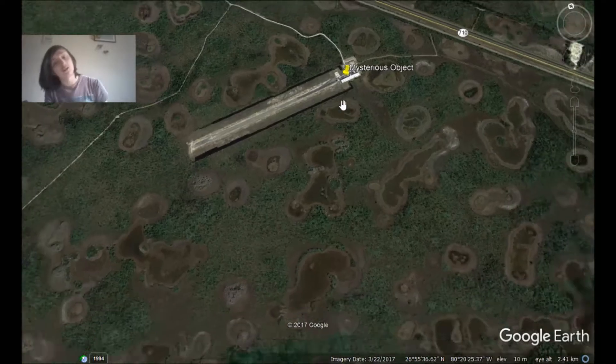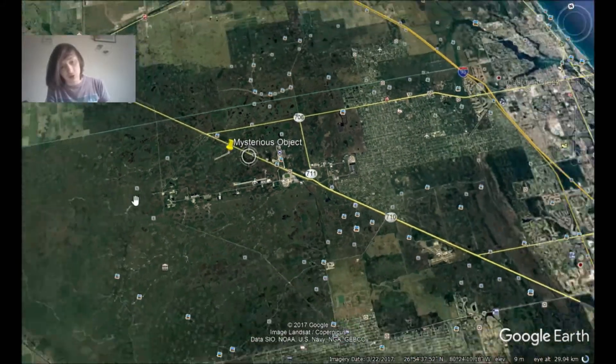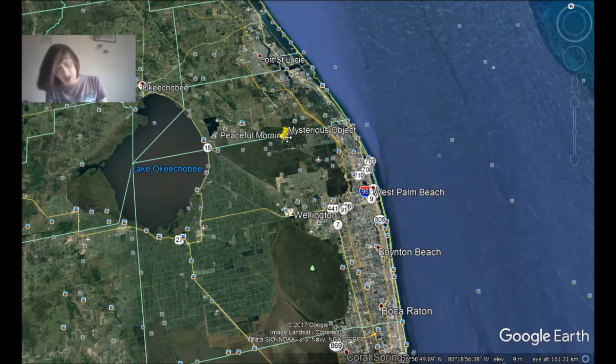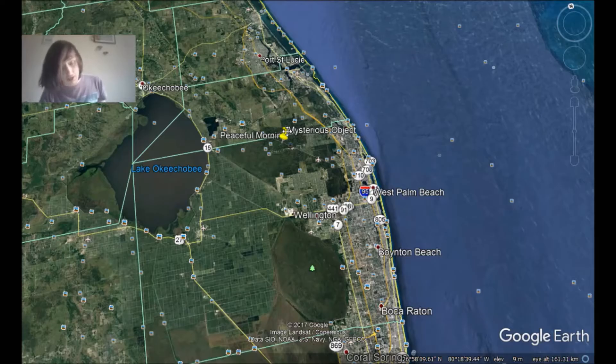Hello everyone, this is Chris, and today we're going to be talking about this mysterious object that was found by Tyler, or someone who knows Tyler, from SecureTeam10. I'm sorry if you can hear that I'm talking a bit muffled — I've been unwell for a couple of days, but I want to make a video about this mysterious object that was found on a makeshift airport.